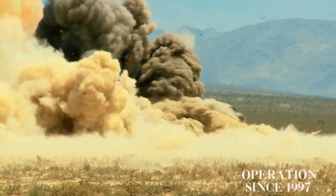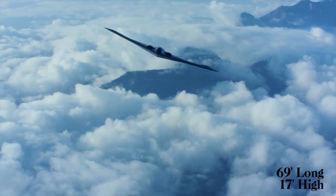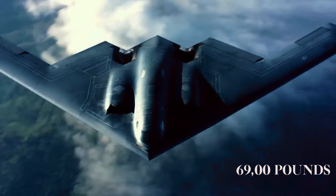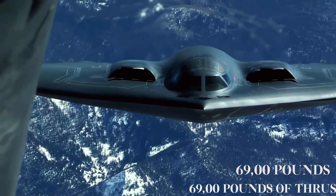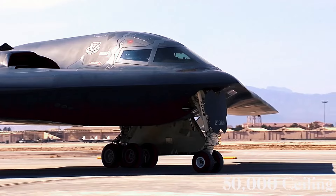Its unique capability is that it is capable of carrying a mix of conventional and thermonuclear weapons, including up to 8,500 MK-82 JDAM GPS-guided bombs, or 16,400 nuclear bombs.